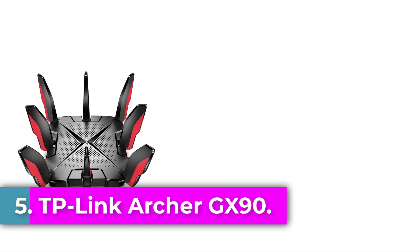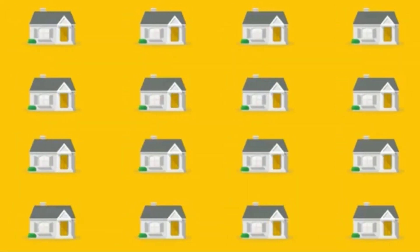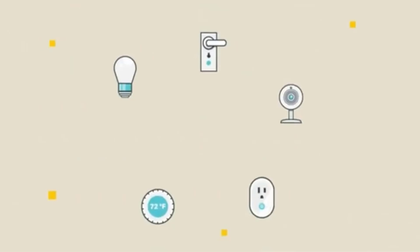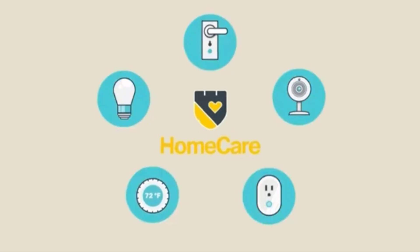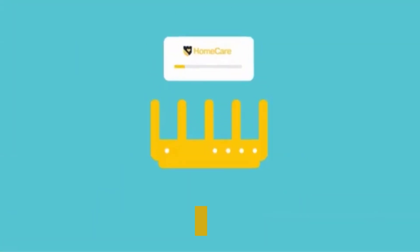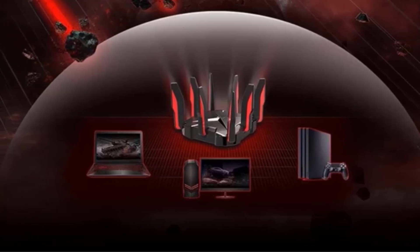Number 5: TP-Link Archer GX90. The TP-Link Archer GX90 is a tri-band Wi-Fi router designed for both home and gaming use, featuring advanced capabilities such as beamforming, quality of service (QoS), and parental control. It operates on 802.11ax (Wi-Fi 6), delivering a combined speed of up to 4.8 Gbps across its channels: 4,804 Mbps on 5 GHz (160 MHz), 1,201 Mbps on another 5 GHz band, and 574 Mbps on 2.4 GHz.